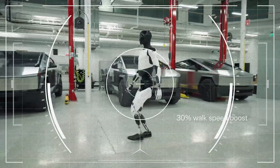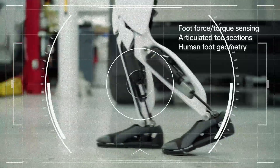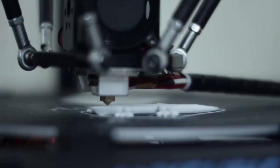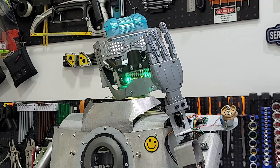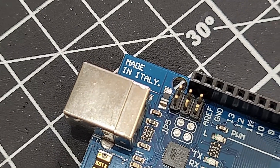Elon Musk's Tesla robot is the closest thing we have to a real-life humanoid robot. These machines are built with cutting-edge technology, but we are going to build one using only PVC pipes, metal plates, and microcontroller boards.